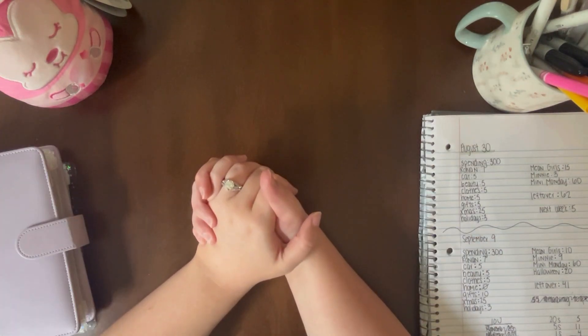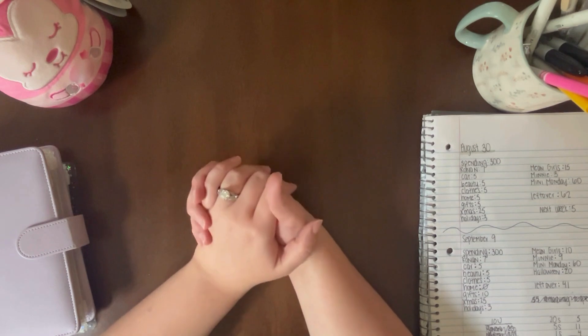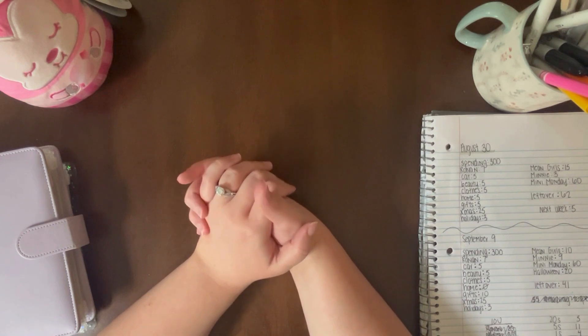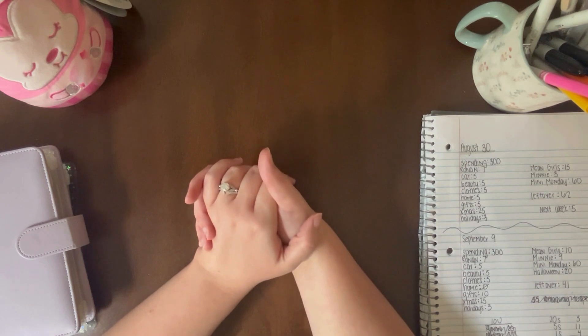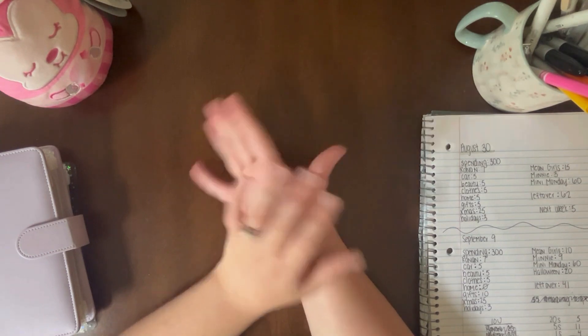All right guys, that's it for this week's cash stuffing. Thank you for being with me today. Don't forget to like or comment, subscribe if you haven't. Also, be sure to check out my freebies linked in my description box — there are many savings challenges you can use for Mini Monday, Freebie Friday, or however you want to use them to save. They're free for you. Thank you so much for watching, and I will see you on Mini Monday. Bye!